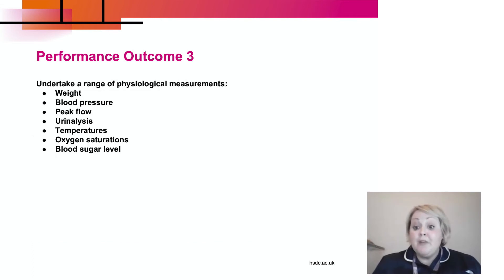Performance outcome three involves undertaking a range of physiological measurements. Working again in our simulated ward environment, we're going to learn about taking weights, blood pressures, peak flow readings, urinalysis, temperatures, oxygen saturations, and blood sugar levels.